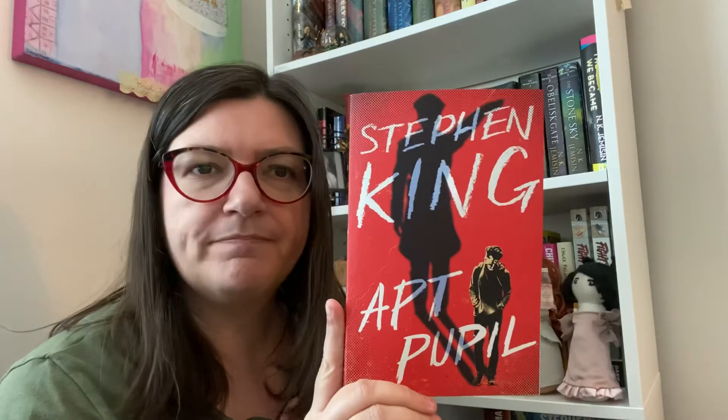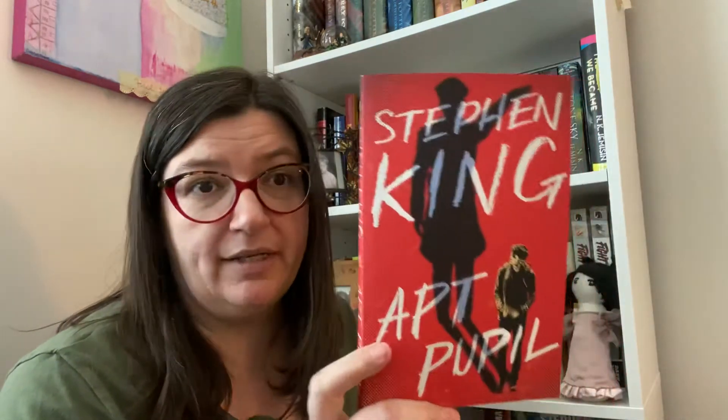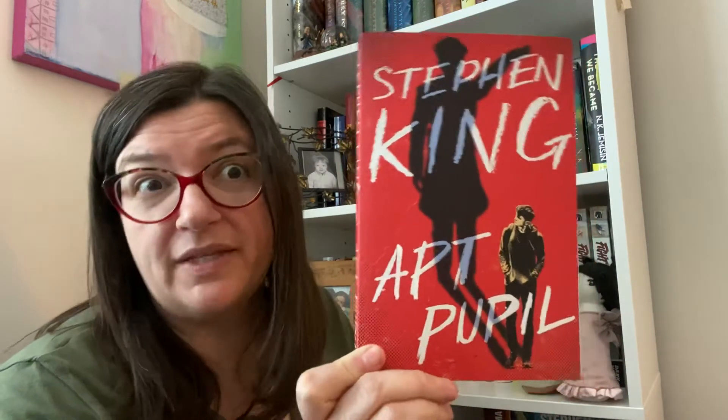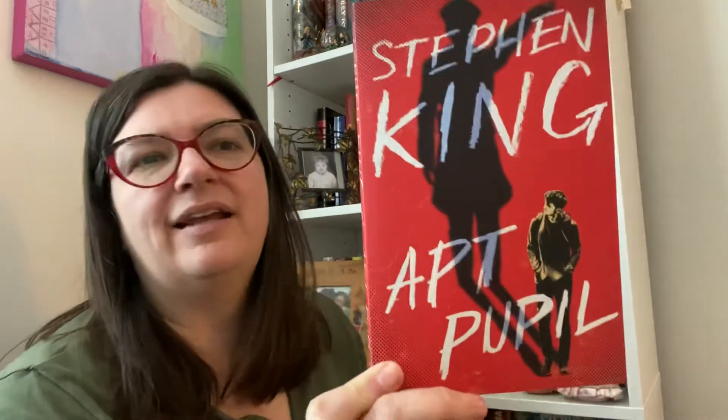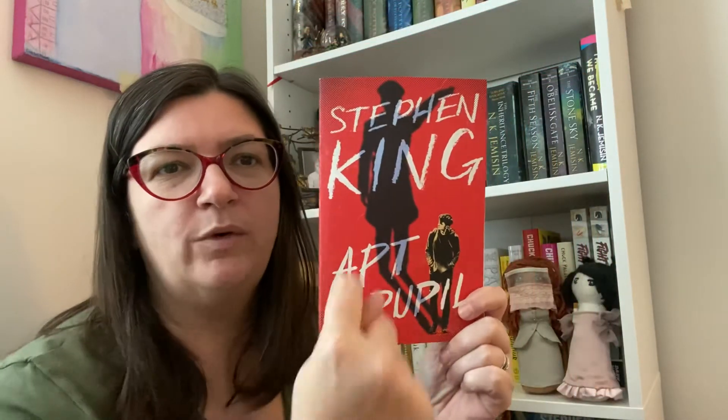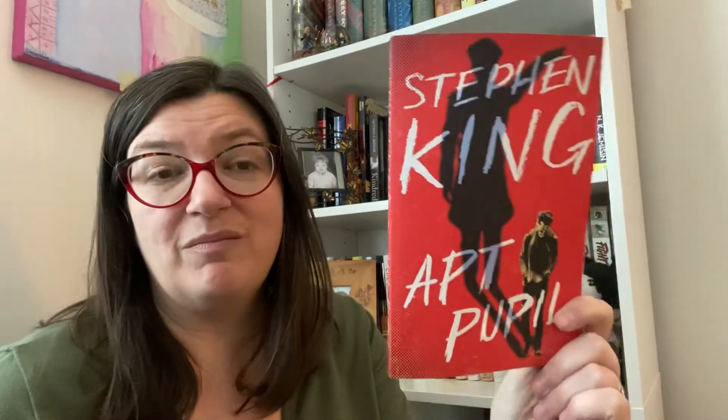Apt Pupil - I think this is in a novella collection but they have this really cool print of it on its own. It kind of reminds me of the Misery cover where Annie Wilkes is in the shadow. Apt Pupil is a really great story - I read this pretty recently. There's also a movie with Brad Renfro, rest in peace, and I remember liking the movie pretty well too.